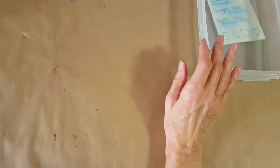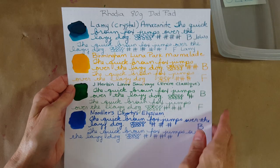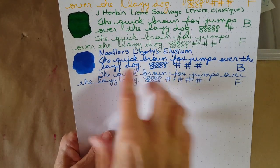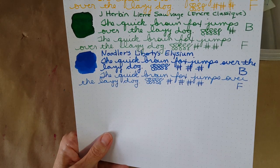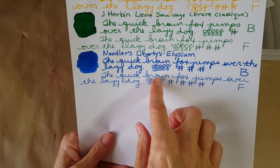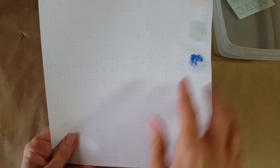Now the Rhodia 80g dot pad paper — it looks really nice; the shading becomes just a little more subtle here than it was on Clairfontaine, but it's close. Here's the broad nib and the fine nib. It's a tough, strong ink — it went through the Rhodia, which doesn't always happen.